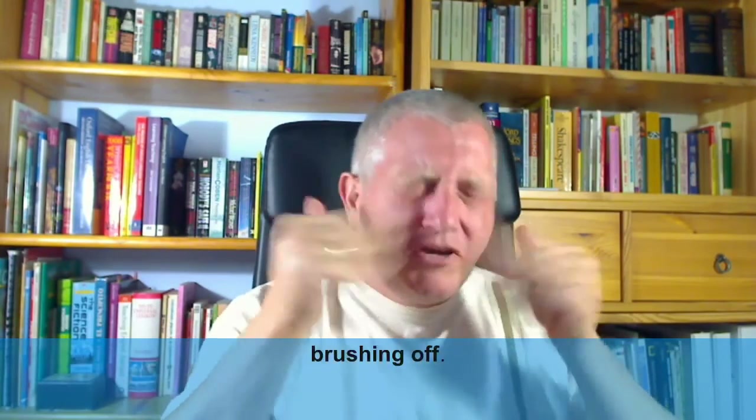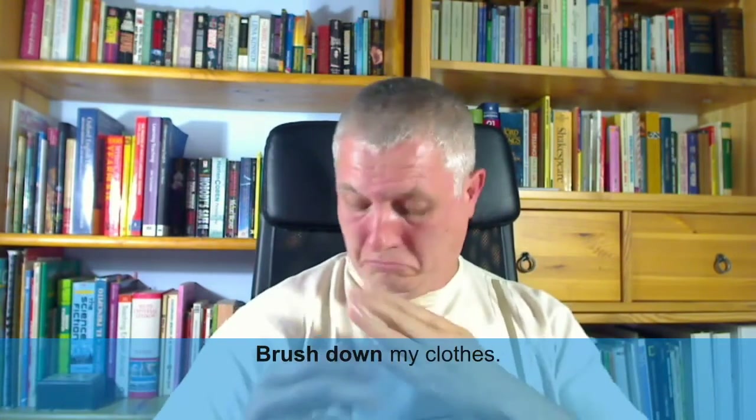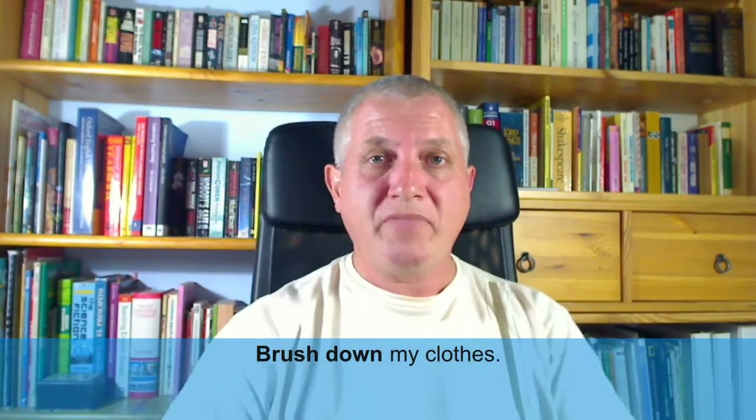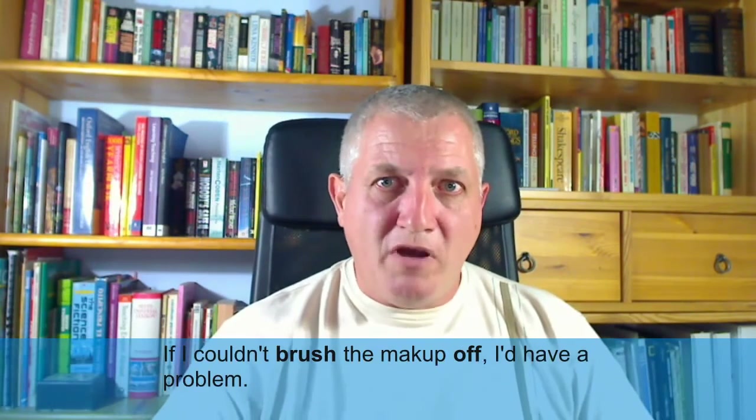Don't worry, it's brushing off — it brushes off very easily. I brush down my clothes and brush off my hands. If I couldn't brush the makeup off, I'd have a problem.